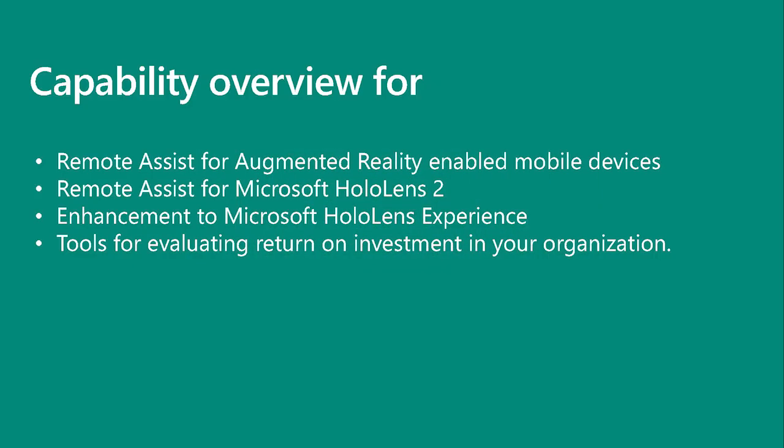Imagine you are a field technician fixing a piece of business-critical equipment and you just can't seem to get it up and running. Now with Dynamics 365 Remote Assist, you can reach out for help and a remote expert can instruct you in mixed reality how to get the job done. We've been working hard to make Remote Assist better — let's dive in for more details.